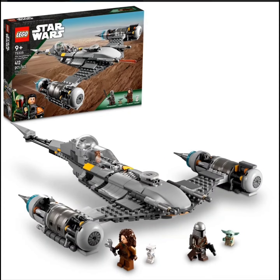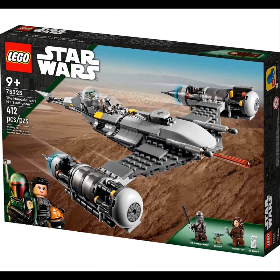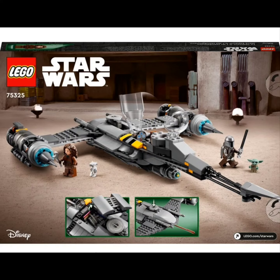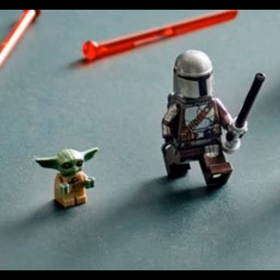Welcome back to the channel. Today we have from Lego 75325, Star Wars: The Mandalorian's N1 Starfighter. This set comes with the Lego minifigures of the Mandalorian and Pele Amato, as well as Grogu and the BD droid.